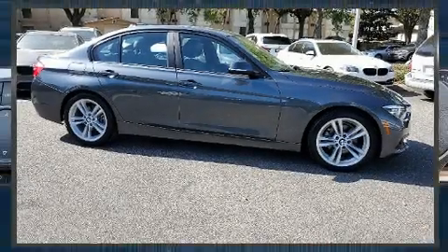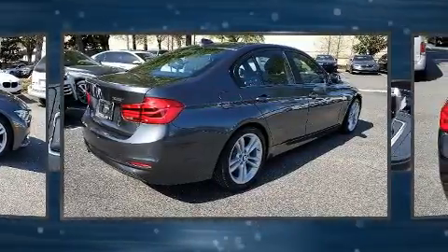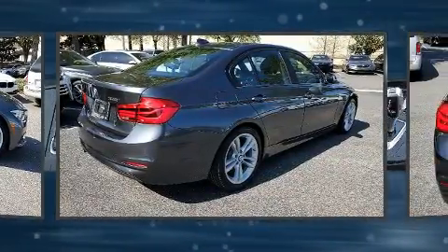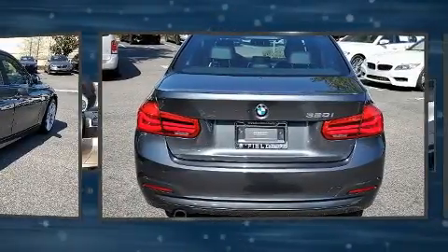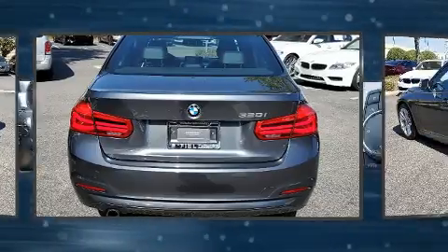Step into the 2016 BMW 320i. It features an automatic transmission, rear-wheel drive, and a 2-liter four-cylinder engine. Turbocharger technology provides forced air induction, enhancing performance while preserving fuel economy.